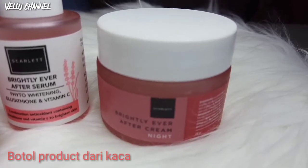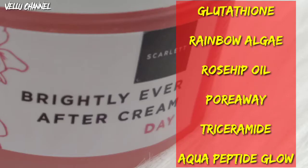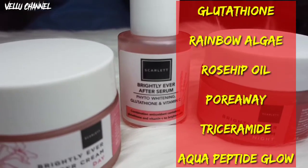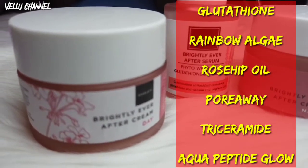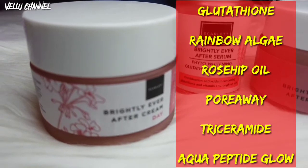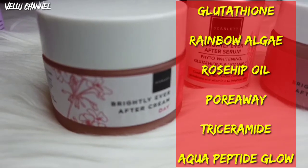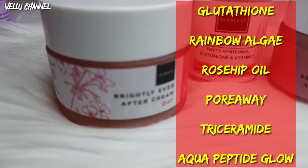Sebelumnya kita mau ngasih tau kandungan apa aja yang ada di dalam produk ini. Yang pertama, Brightly Ever After Cream Day, ini mengandung glutathione yang merupakan antioksidan yang dapat membuat kulit tampak lebih cerah, bersinar, dan warna kulit lebih merata. Kemudian ada Rainbow Algae untuk meningkatkan kecerahan dan mengurangi ketidaksempurnaan pigmen. Kemudian ada Rosehip Oil, yang kaya asam lemak esensial dan antioksidan untuk penyembuhan luka. Kemudian ada Pore Away untuk mengencangkan pori-pori, Triceramide untuk melembabkan anti penuaan dan anti kerut, dan yang terakhir Aqua Peptide Glow untuk meningkatkan hidrasi kulit dan persepsi kulit bersinar.